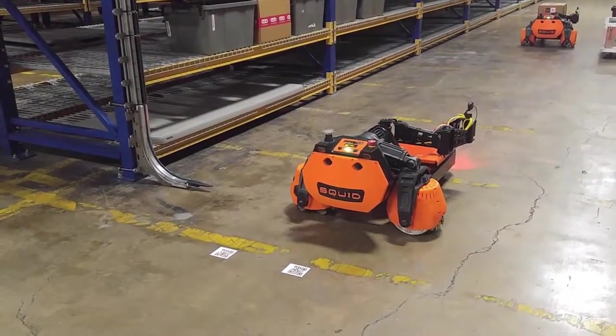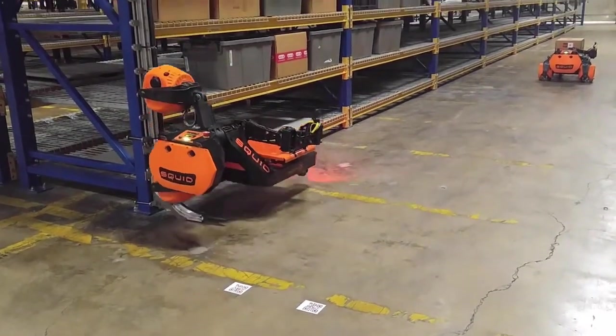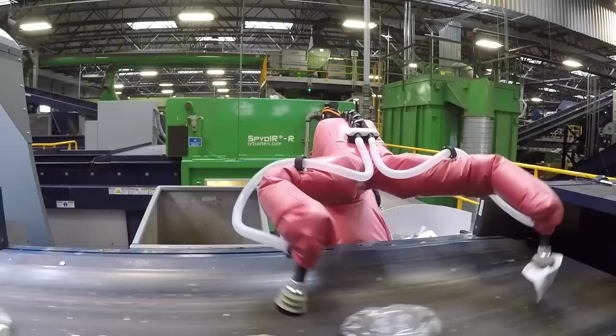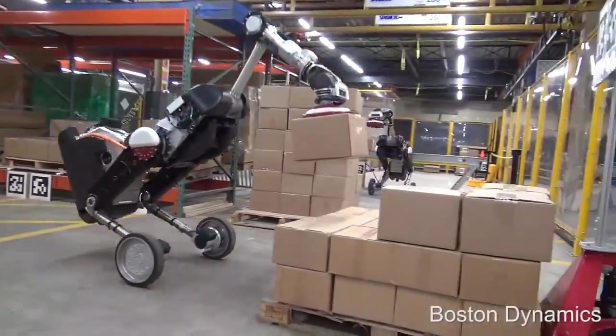Hello and welcome back to our channel. If you're new here, don't forget to hit that subscribe button and the bell icon so you never miss an update from us. Today, we're taking you on a journey into the future of warehousing. We'll be showcasing the top 5 warehouse robots that are revolutionizing the industry.